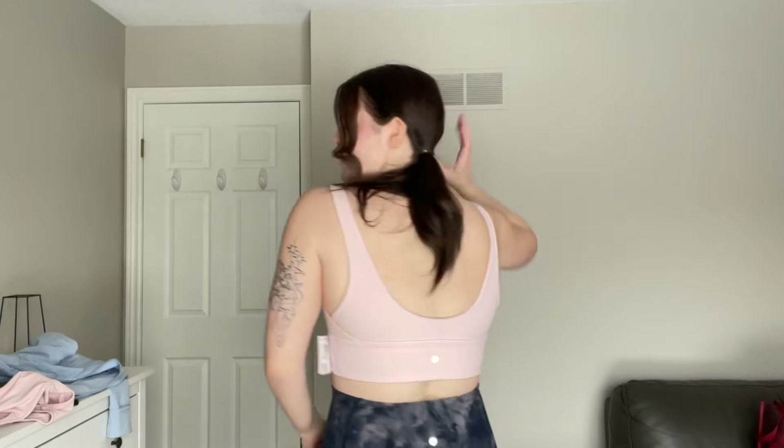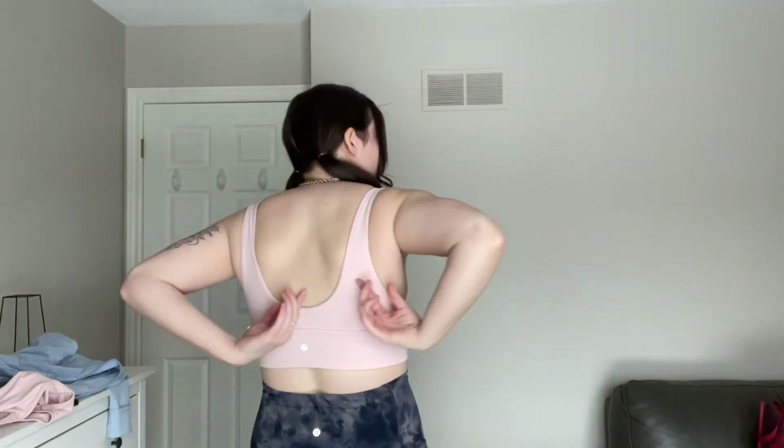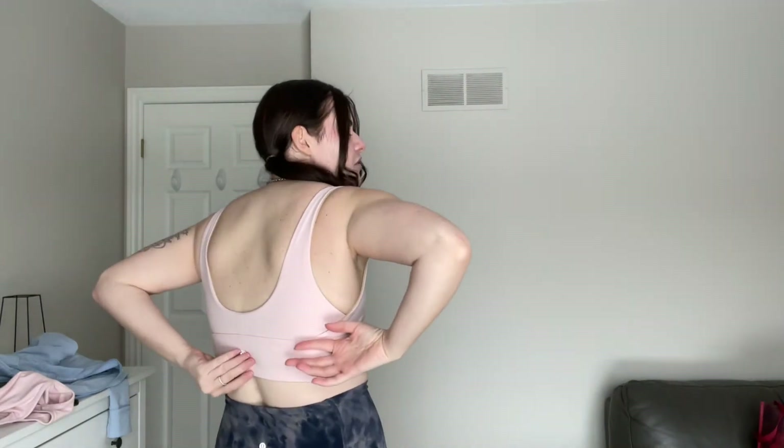This Align bra in size 8, pink mist and pecan tan, is so soft and comfortable. It does have essentially no padding, so you'll be a little flat if you are flat-chested — but who cares? The back has a lower V with the Lululemon symbol. I don't really have much more to say — I love these. This is like my fifth one. If you're in the market for a Lululemon bra, I recommend this one.